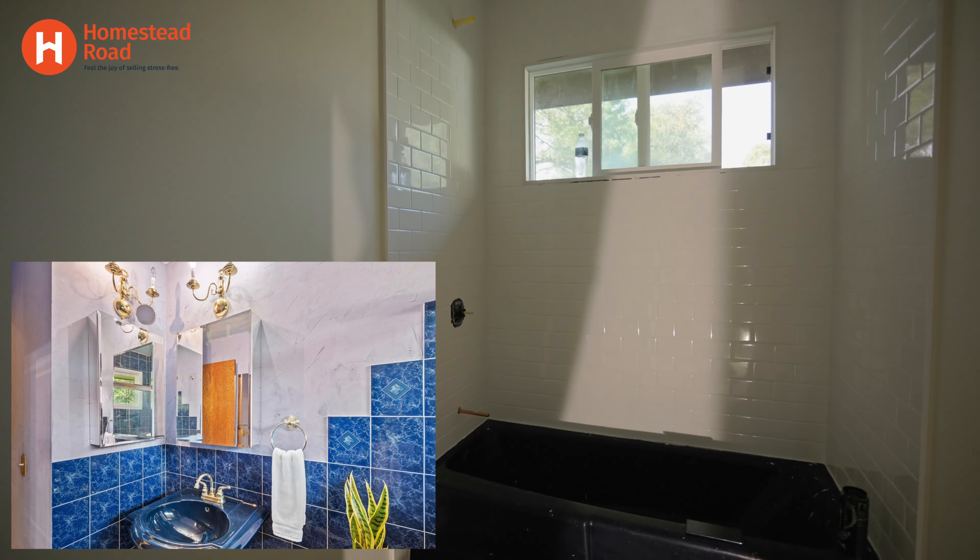Initially it was about 1,400 square feet, but since we're not finishing the lower level, it's going to be less now. Coming into the one-car garage — it's a tuck-under garage.